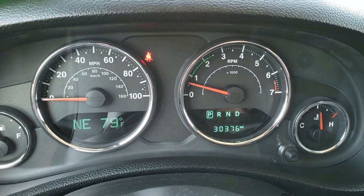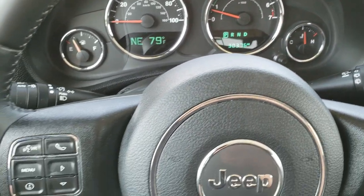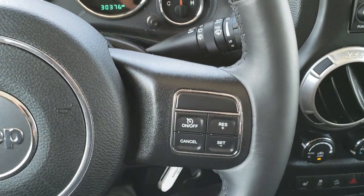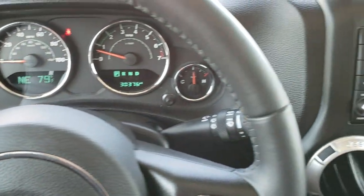This Jeep has 30,376 miles. It has a compass and outside temperature display as well as a mileage display. It has the leather-wrapped steering wheel with cruise controls on the right, Bluetooth and information center controls on the left, and audio controls on the back of the steering wheel.